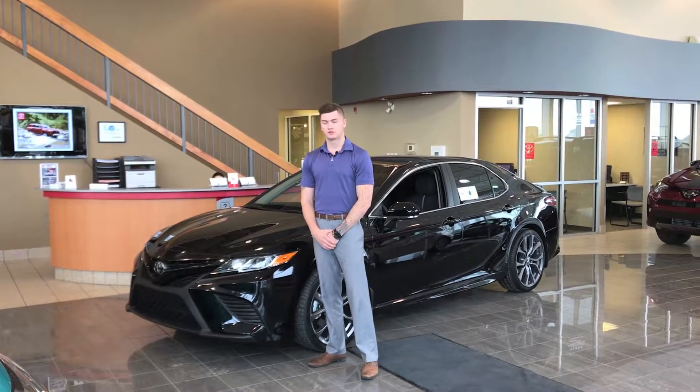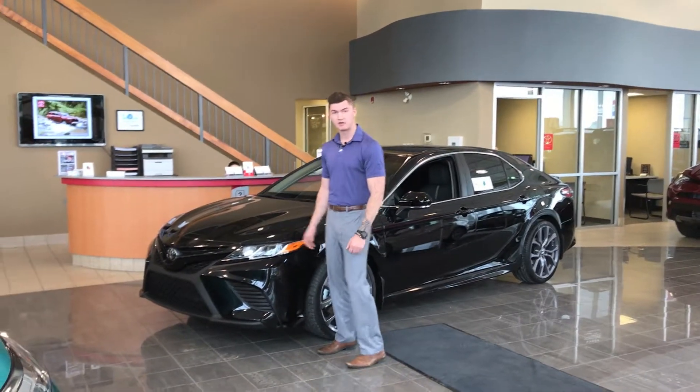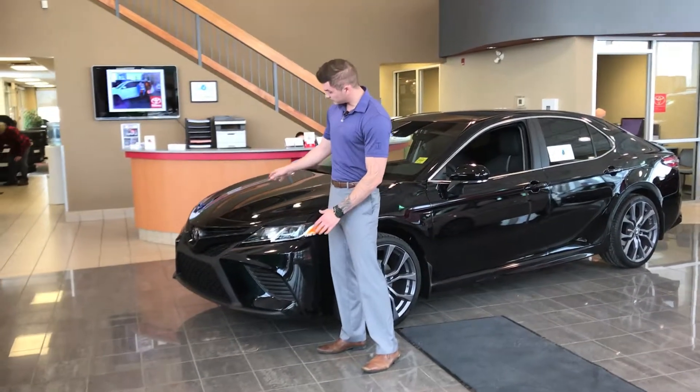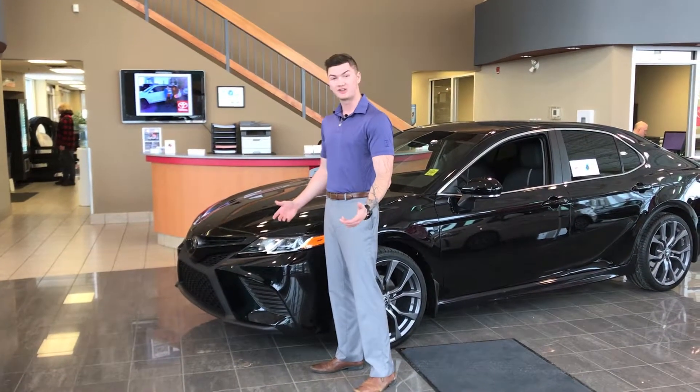Hi, my name is Riley with Red Deer Toyota. Today I'd like to take the time to show you the beautiful new 2018 Camry. Some of the features on the front end here — they've completely redesigned it, basically redesigned it to be irresistible, and quite frankly I agree.